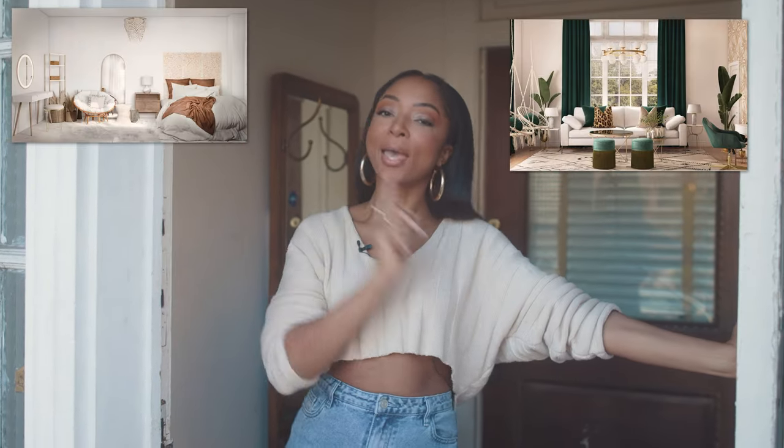I've been talking to you guys about my online interior designer Havenly.com, and today I have an update. I did three rooms with them, and those are the 3D renders. Come inside so I can show you what they actually look like in real life — it's my Havenly home tour.